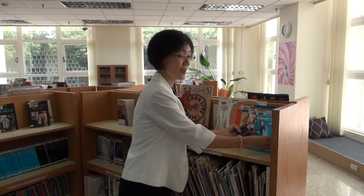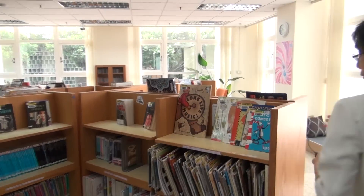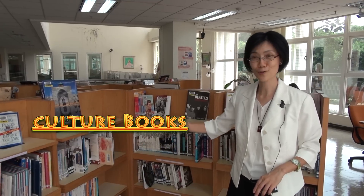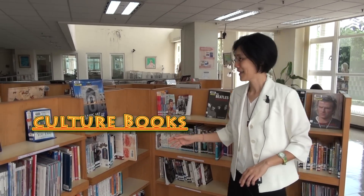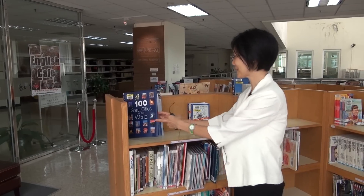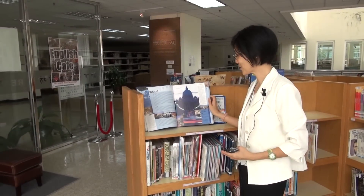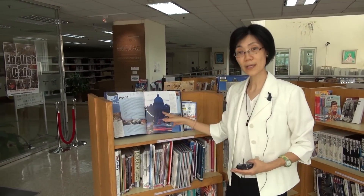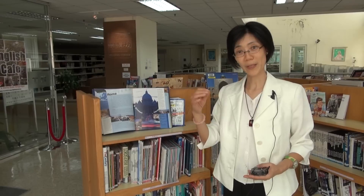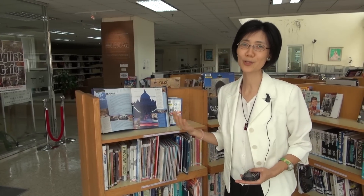Over here you can see a lot of interesting books about different cultures and countries around the world. For example, '100 Great Cities of the World' — it has many pictures introducing 100 cities. When you read this kind of book, you don't have to read every detail; you can simply pick the cities you're interested in, the ones you hope to travel to someday.